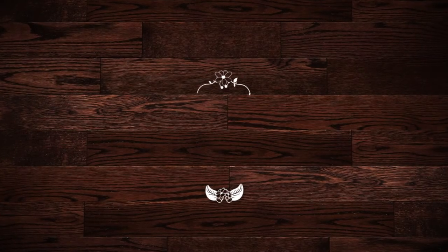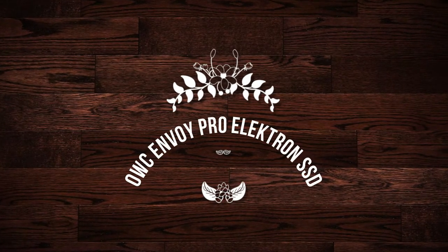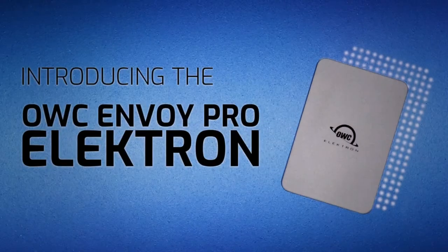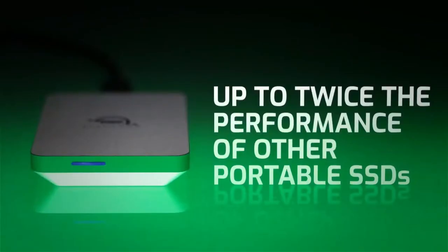Number 4 on the list is the OWC Envoy Pro Electron SSD. If you need a drive that can stand up to life in a backpack or camera bag, get wet, or handle a drop onto hard surfaces, OWC drives are your best choice.